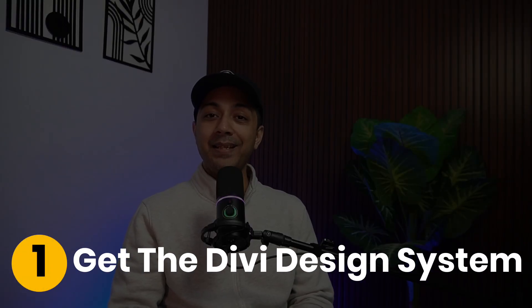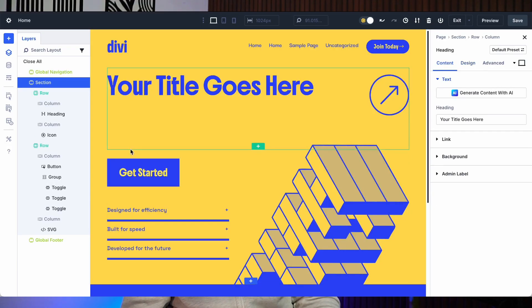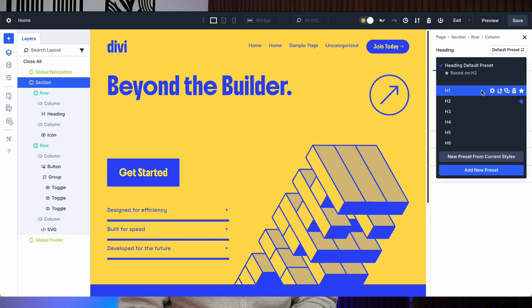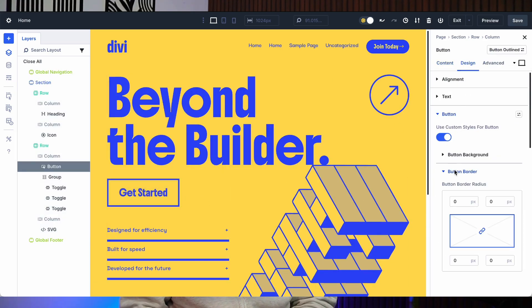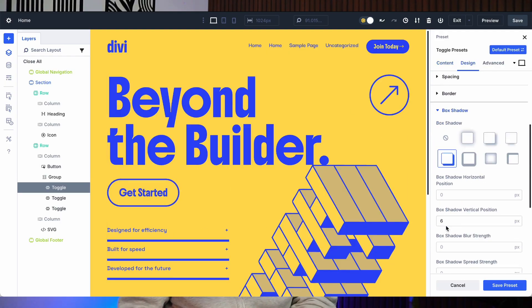Here are five more great reasons to buy into the future of Divi. Number one: get the Divi Design System. Anyone who purchases Divi during Black Friday will receive a new Divi 5 design system built using flex, grid, design variables, and stacked presets. If you're still wrapping your head around Divi 5, this system becomes the perfect learning and reverse-engineering tool. It includes full pages, theme sections, and templates.